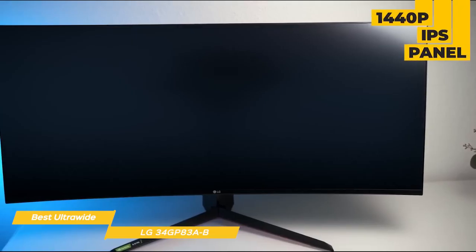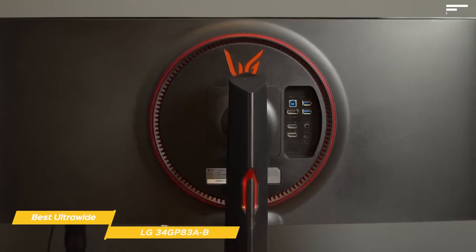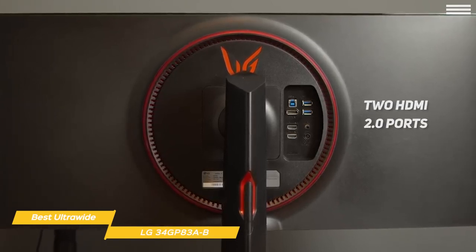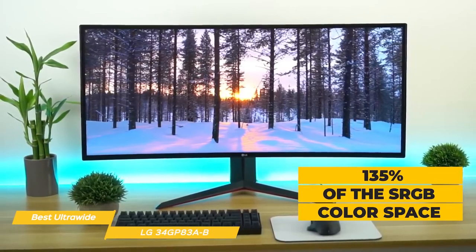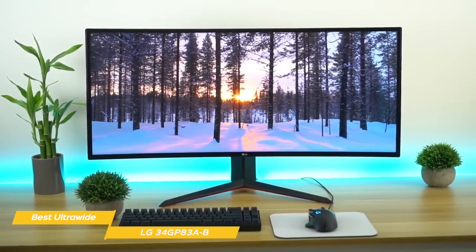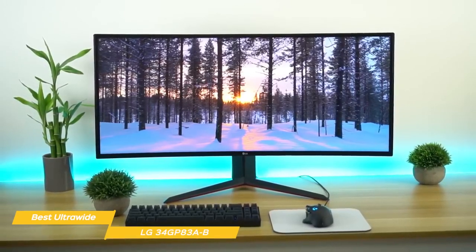The 1440p IPS panel is virtually borderless, and the stand offers up to 110mm height adjustment and negative 5 to 15 degree tilt, but there's no capability to pivot or swivel the screen. Connectivity options include DisplayPort 1.4, two HDMI 2.0 ports, a headphone jack, and a dual USB 3.0 hub. Colors are incredibly vibrant and punchy, covering 135% of the sRGB color space. To avoid oversaturation, the GP83AB has an emulated picture mode that restricts color output to 100% sRGB for more accurate color representation.